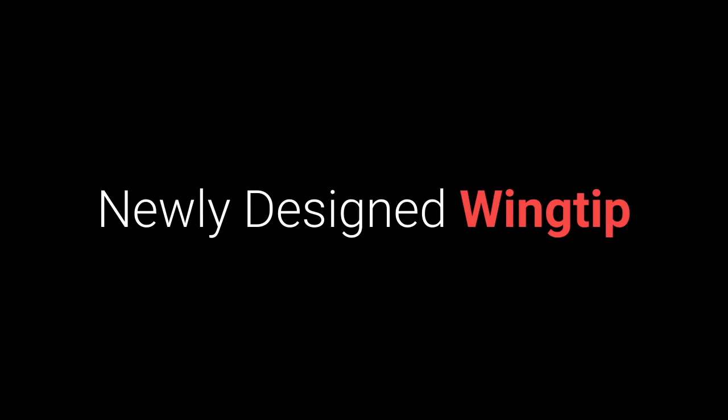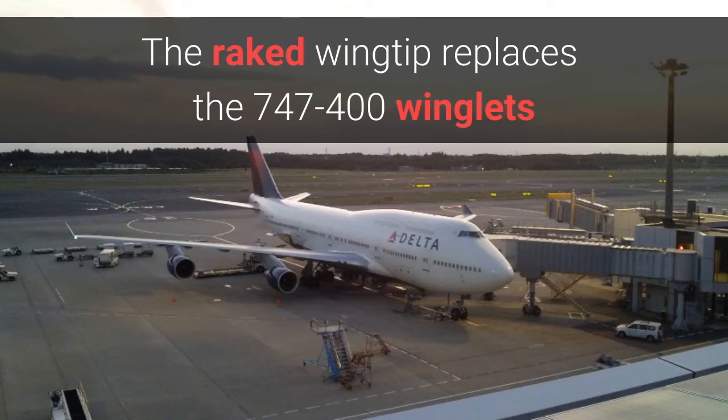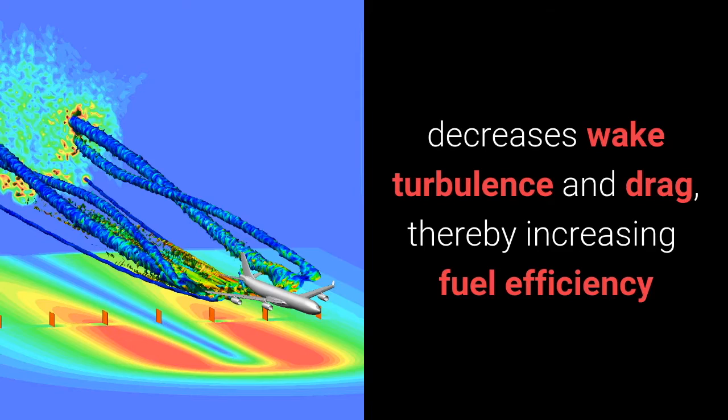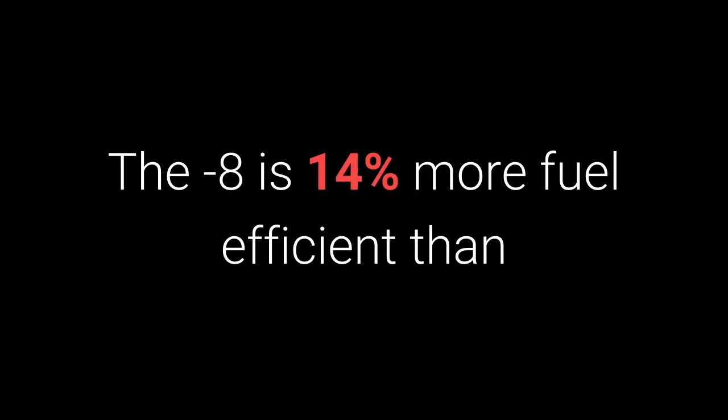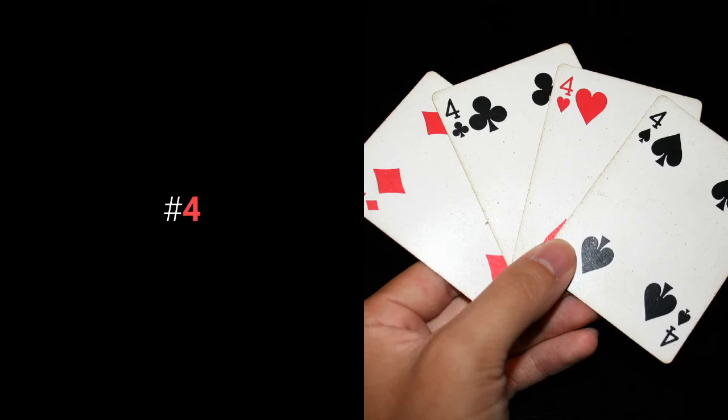Number three: newly designed wing tips. The 747-8 has a raked wing tip similar to the Boeing 787. The raked wing tip replaces the 747-400 winglets. The raked wing tip reduces wing tip vortices at the lateral edges of the wings, decreases wake turbulence and drag, thereby increasing fuel efficiency. The Dash 8 is 14% more fuel efficient than the 400 due to the redesigned airfoil and the raked wing tip.